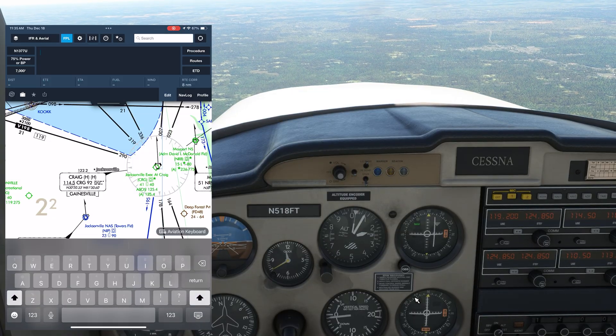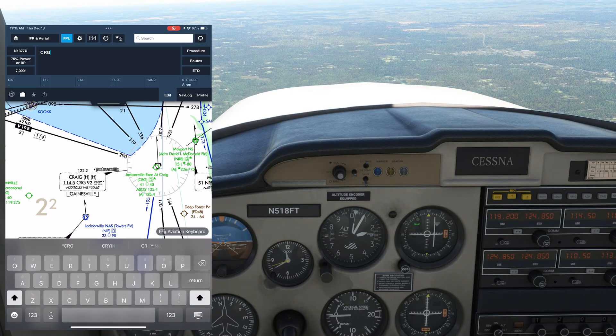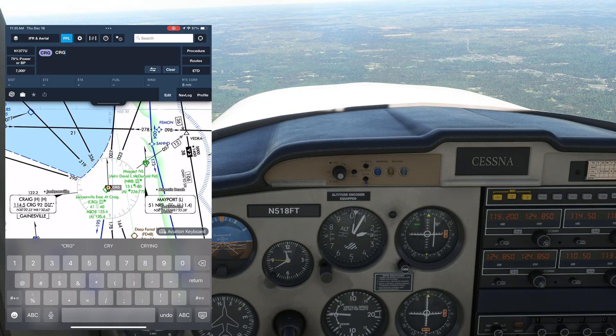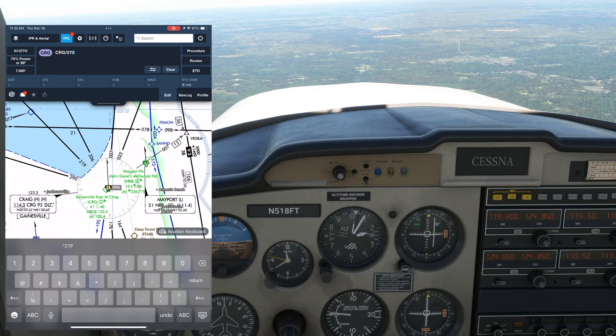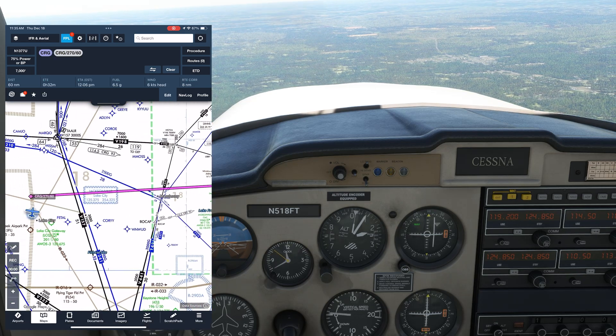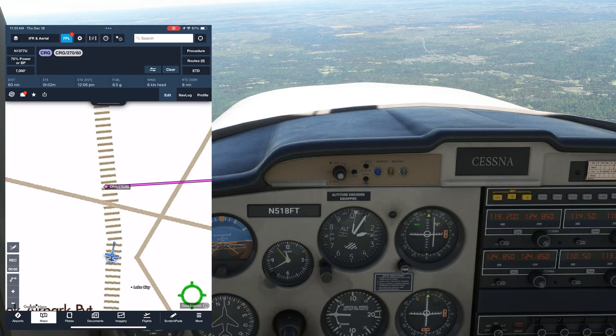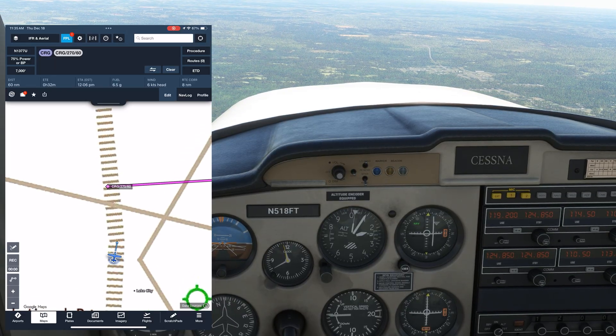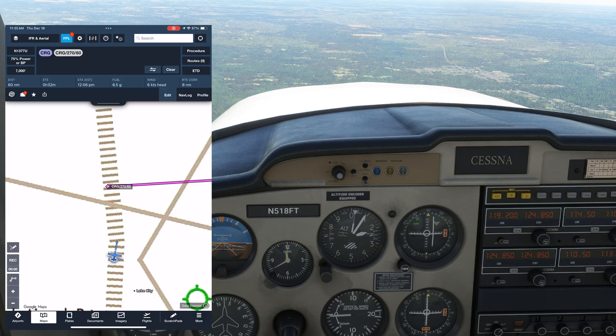Over on ForeFlight, we're going to show this radial. First, we'll enter the VOR identifier as a waypoint, then we'll enter the 270 radial off the VOR at 60 miles distance. We're approaching that point. What we want to do is fly perpendicular to the radial, so that as we fly through the point, we stay the same 60 miles away from the station — not getting closer or further away from it.